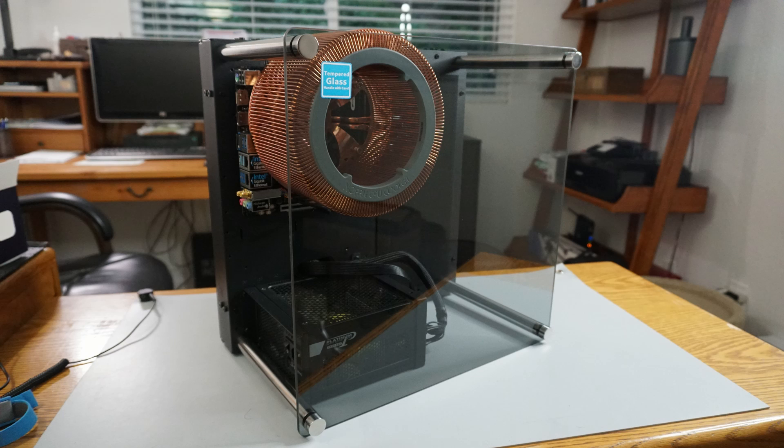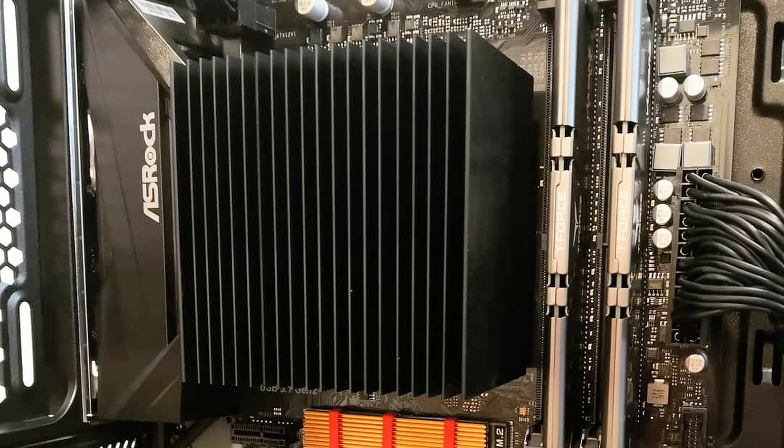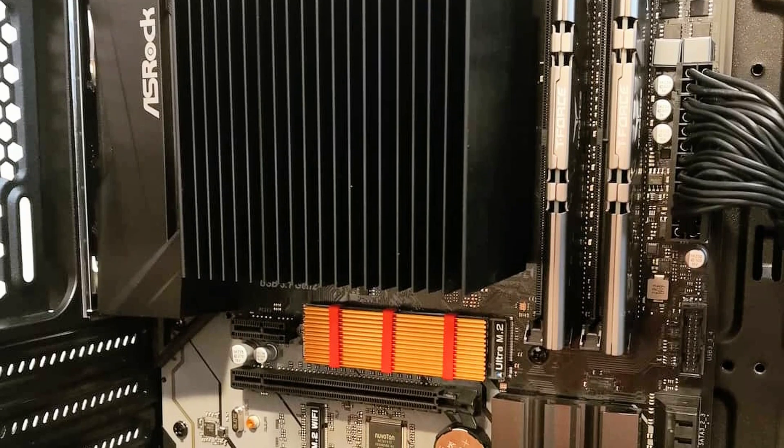Which one is the best? The main concern with fanless coolers is their ability to keep the CPU from thermally throttling. I tested the four coolers in the same system at various power levels to see how each cooler does under the same conditions.